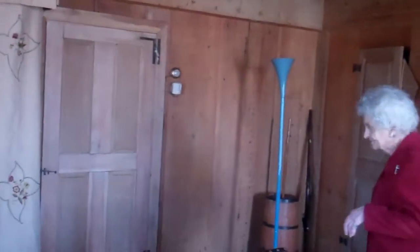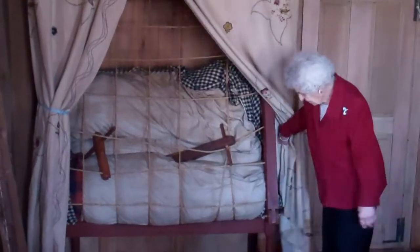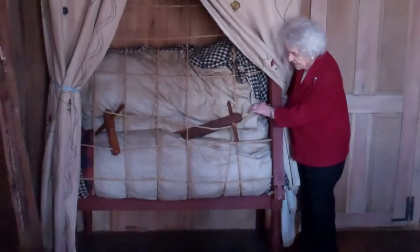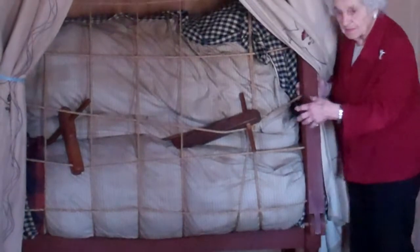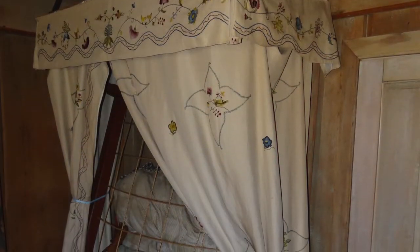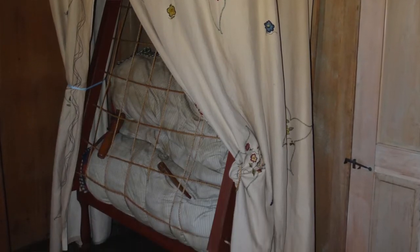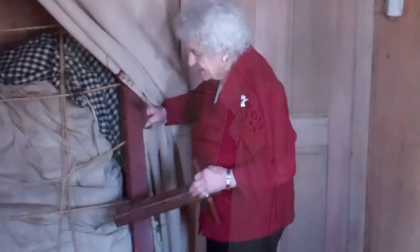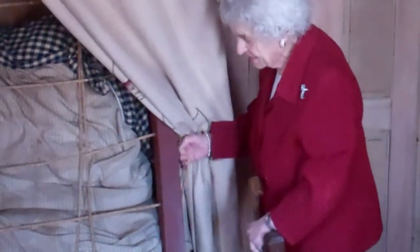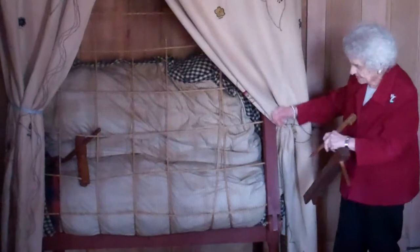This is a six-legged folding bed. There were four legs on the bottom and two up here, and this would fold down. If you notice it has rope for springs, and they become loosened by use and begin to sag, making it necessary to tighten up the ropes. What they would do — this is a peg — they would take two people, one standing on either side, and by pulling on the ropes you can see that they would tighten it, then insert the peg to hold it in place and work their way down.